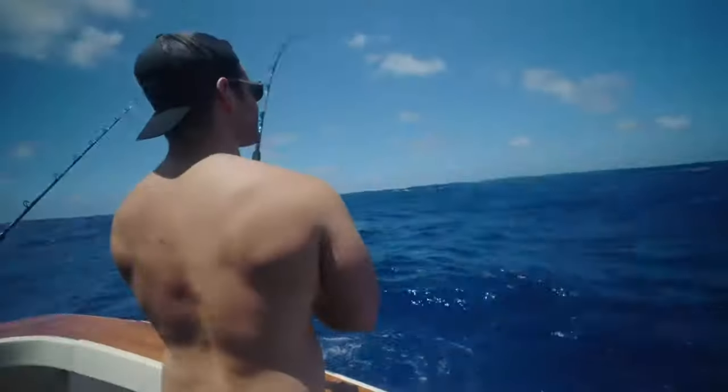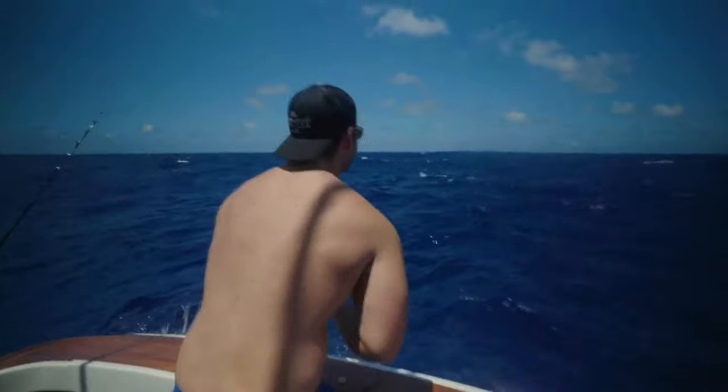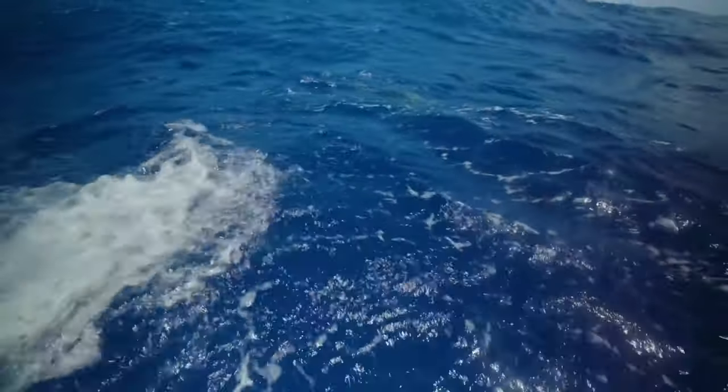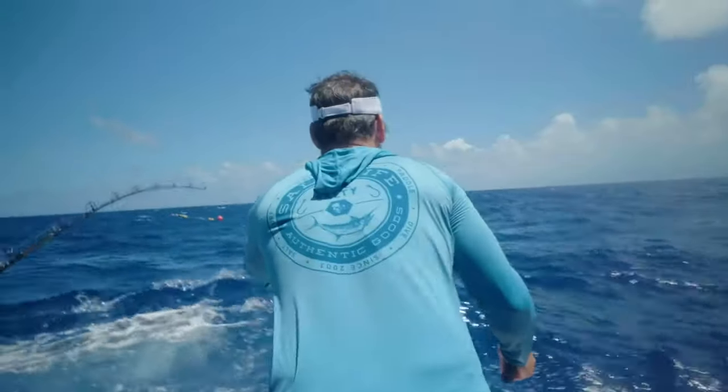There you go. Keep going. Just keep it tight. Got a nice one on, about 12 pounder. As Sergio stealthily crab walks to the corner, I continue to be impressed by the brothers' performance in less than ideal conditions. That's good, Serge.